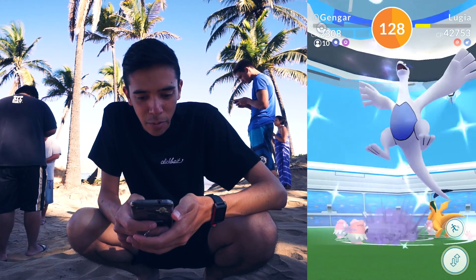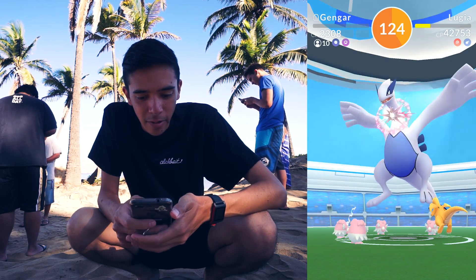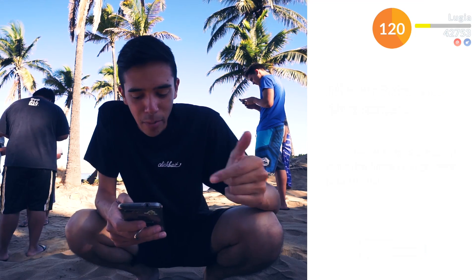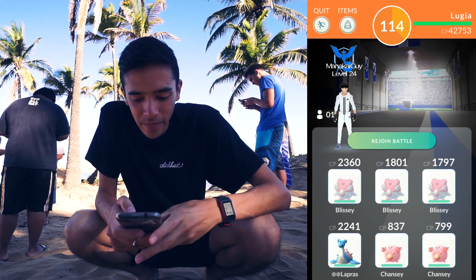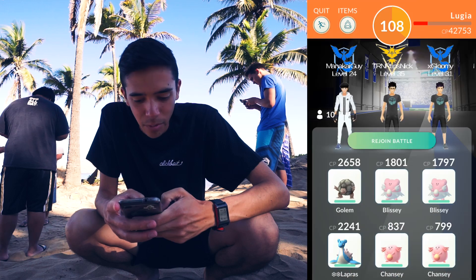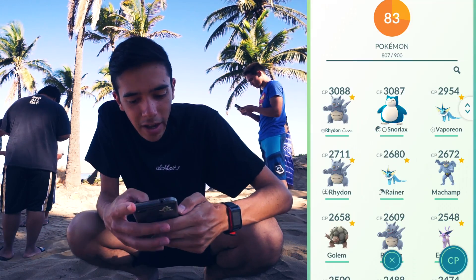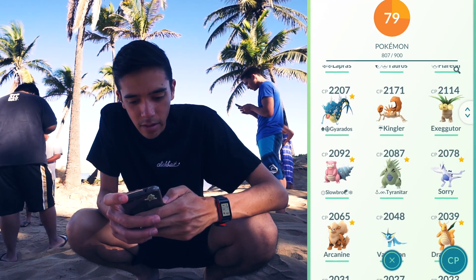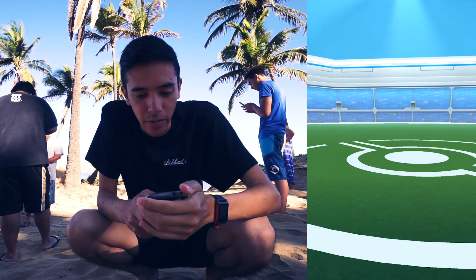My Gengar went quick. I'm lagging now — it took down one. All my Pokemon are out. I'm going to try not to bring Blisseys in because we definitely need damage. I'll bring the golems, they'll at least deal more damage before they faint. My phone is super laggy because the battery is low. Can we take it down? I just need to get back in — I hope my phone doesn't die.